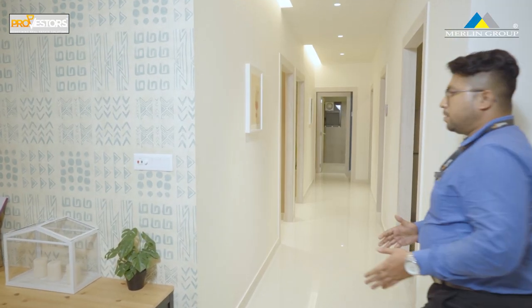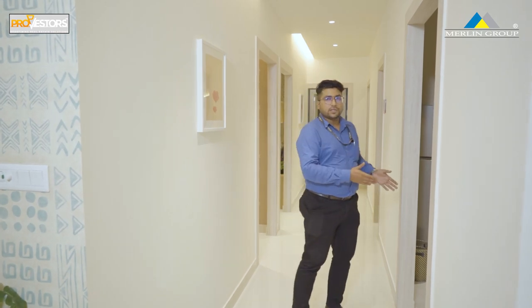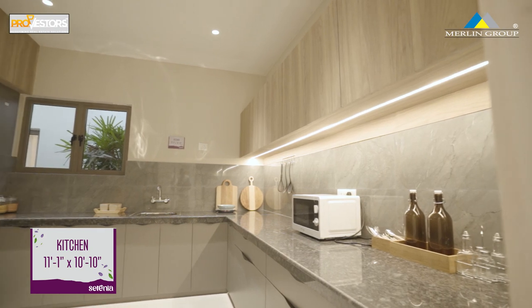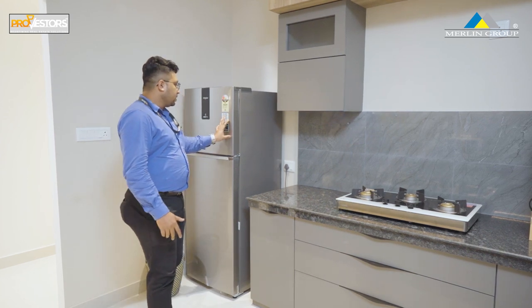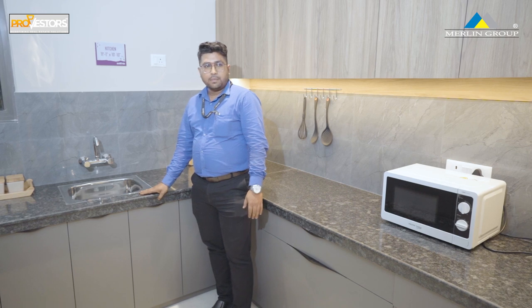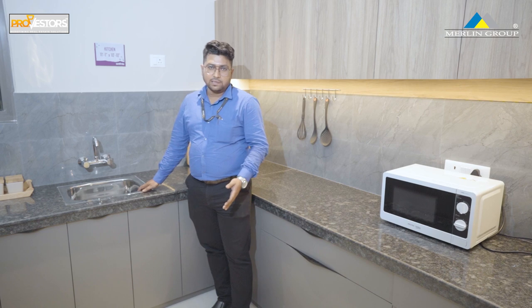This is our kitchen. We have a U-shaped kitchen with a dimension of 11x11 feet. This is where we have a refrigerator point, a granite top, a sink, and chess kit tiles.